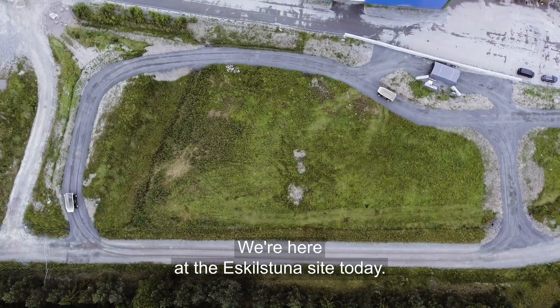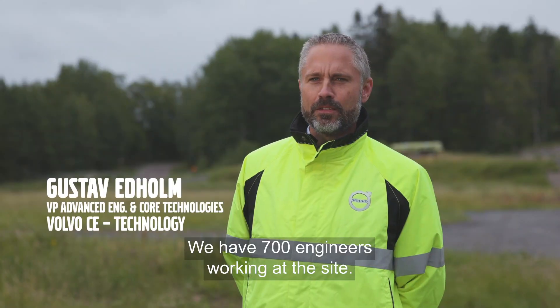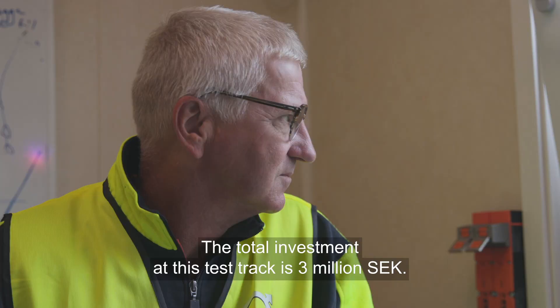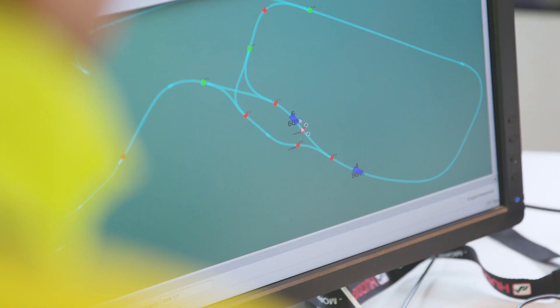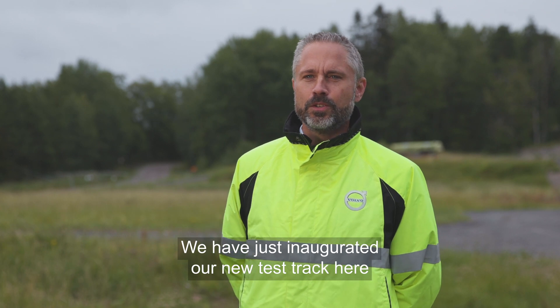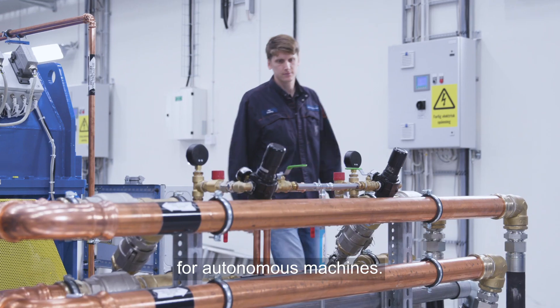We are here at the Eskilstuna site. Today we have 700 engineers working here on site. The total investment of this test track is three million SEK and we have just inaugurated our new test track here for autonomous machines.